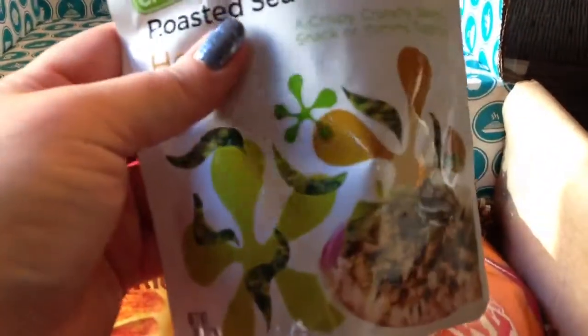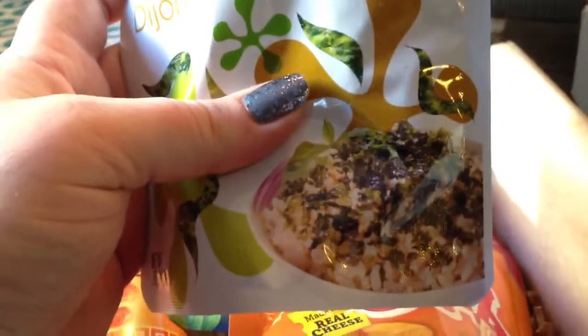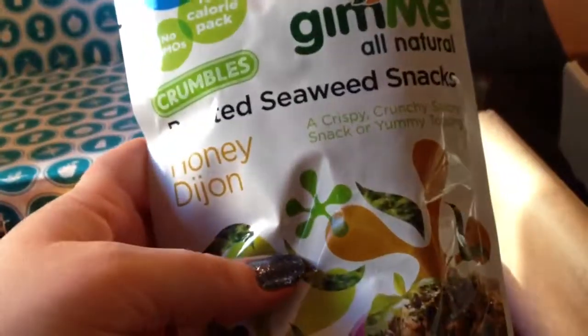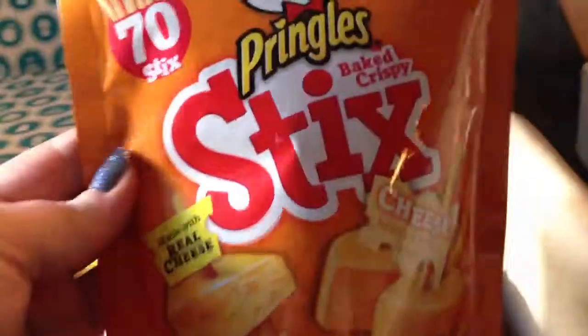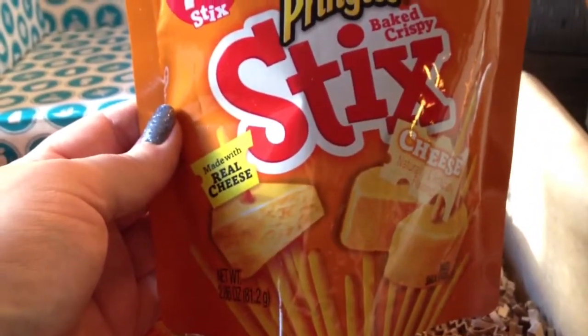I don't mind roasted seaweed. So I think this might be interesting on — they show it on rice, but I think it might be interesting on like a salad or something like that. Okay, next are these Pringles sticks in cheese flavor.